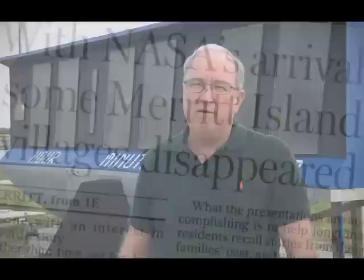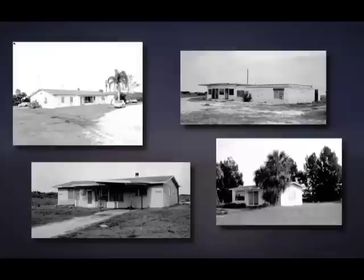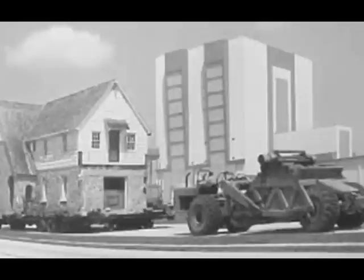Some families read about the space agency's plans in the newspaper, while others were visited at their homes by government representatives. My father joined with the other neighbors and hired an attorney from Orlando, and it went through the courts a couple years, and we won. But after we paid the lawyers off, it was about the same as what they originally offered. In 1962, NASA purchased more than 80,000 acres of land previously owned by residents. It also negotiated with the state of Florida for nearly 56,000 more — for a total of almost 140,000 acres. Families packed up their belongings and left the homes and land they'd loved, and over time the abandoned homes were demolished.